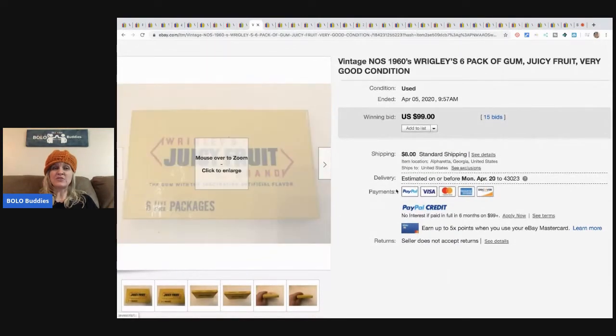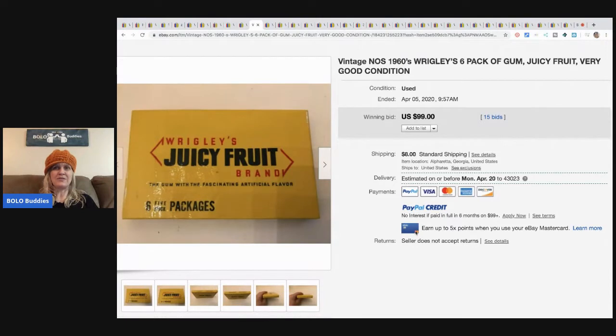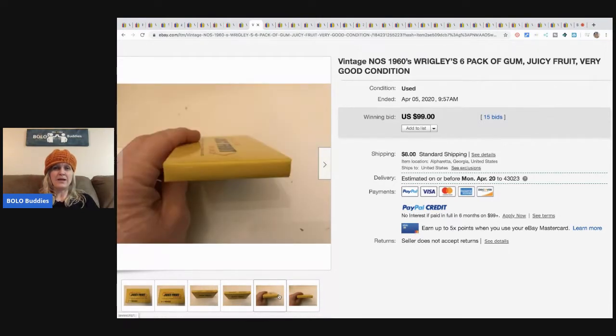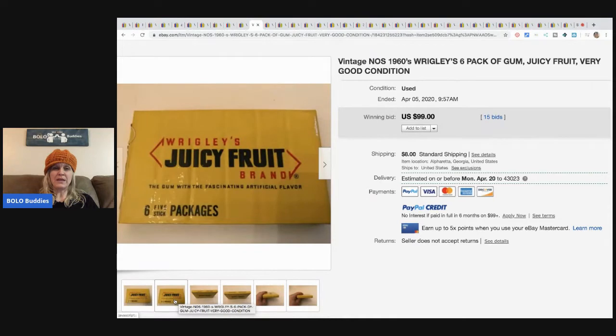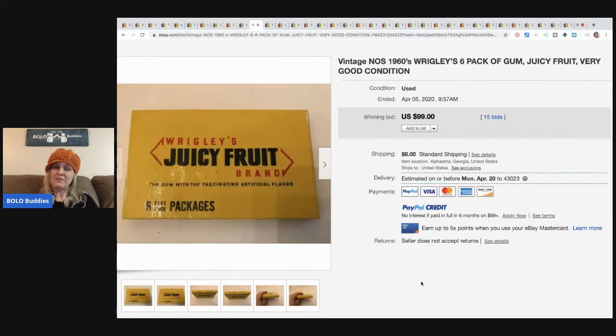This is a Wrigley's Juicy Fruit - I don't feel like Juicy Fruit is that old, but this is from the 60s, so it's definitely older than me. This pack of gum sold for $99 with 15 bids plus shipping.